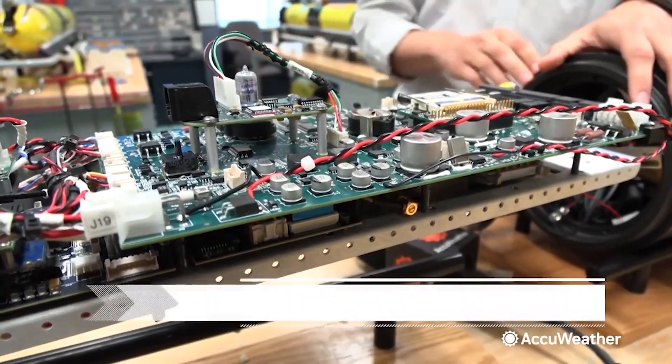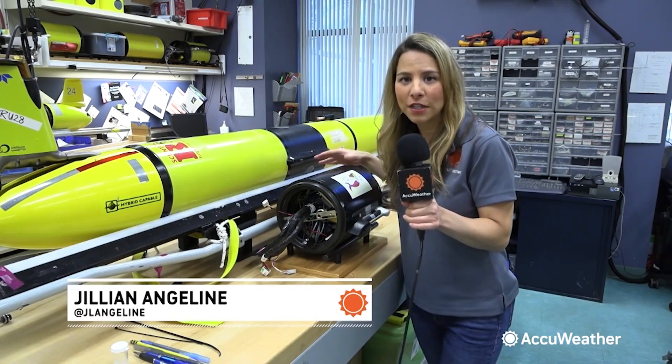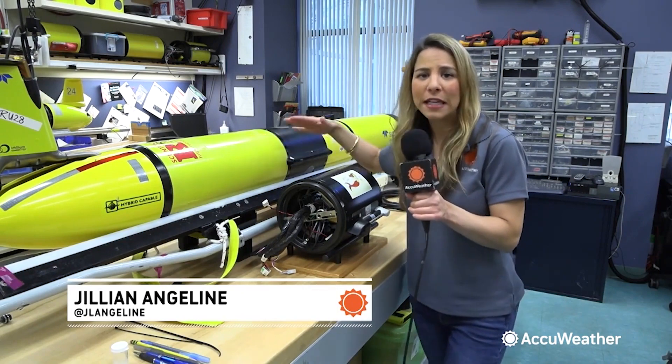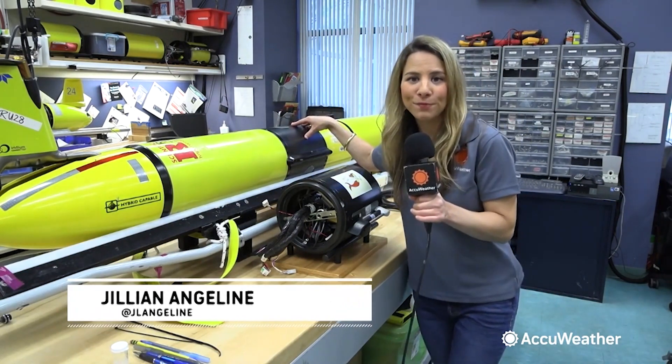This is where the brains of the glider are. These gliders make it easy for scientists and researchers to study different properties of the ocean. These scientific bays can be swapped out of the gliders very easily. This one studies ocean acidification, while the one inside the glider currently studies temperature and salinity.